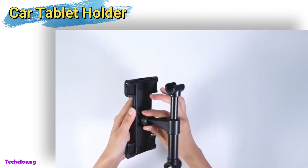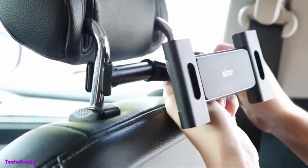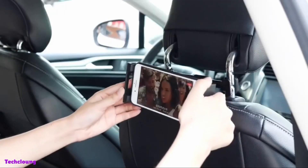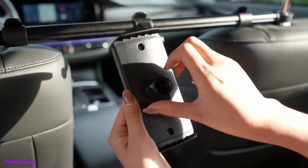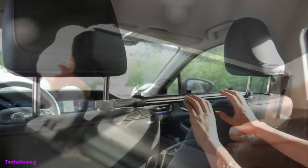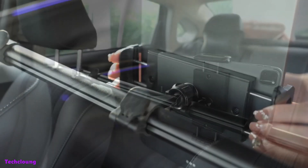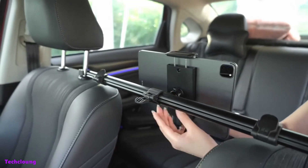Driving when accompanied by children might be an exciting experience. It can be difficult to pay attention to the road and the requirements of young passengers simultaneously. It might be simpler for the driver and the bored children if there is amusement in the backseat. The automobile tablet holder allows you to mount a tablet to the headrest, and it only takes a slight push to secure it to the headrest post — no tools needed.